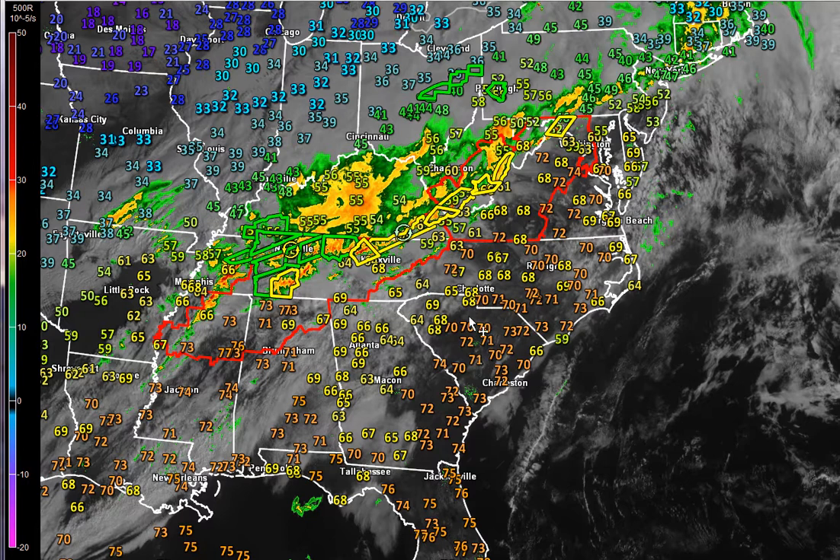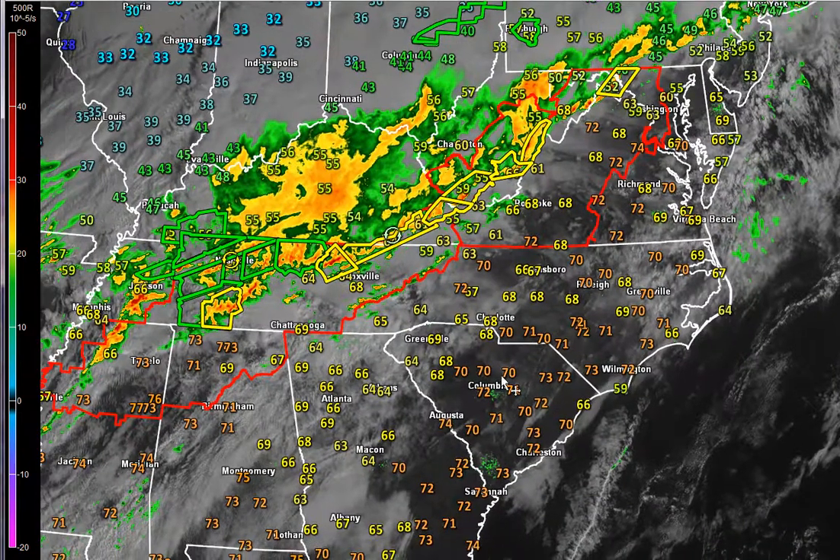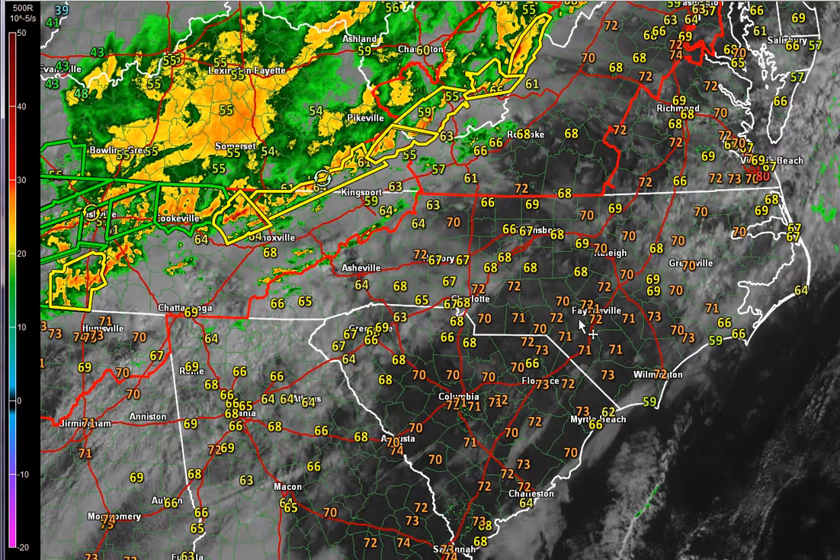Good morning, everybody. It's kind of simple to see what situation we're going to be running into today. Here's a look at the visible satellite picture. I've got the radar as well as current temperatures on. You can see the temperatures have soared into the upper 60s and low 70s across the areas.